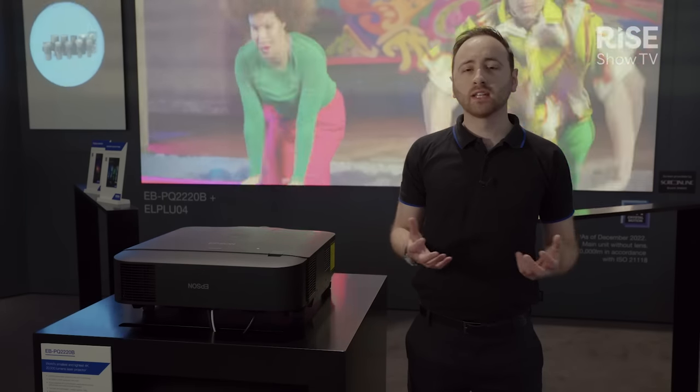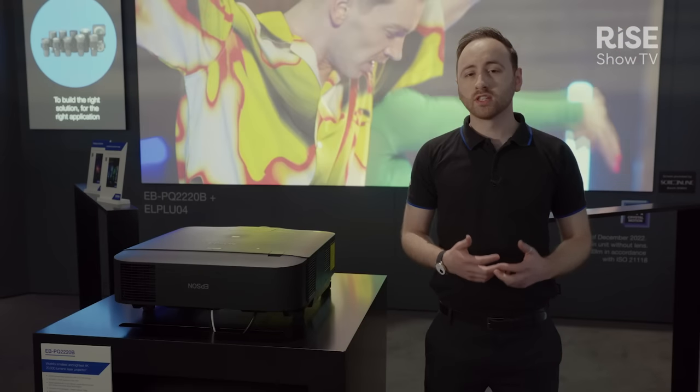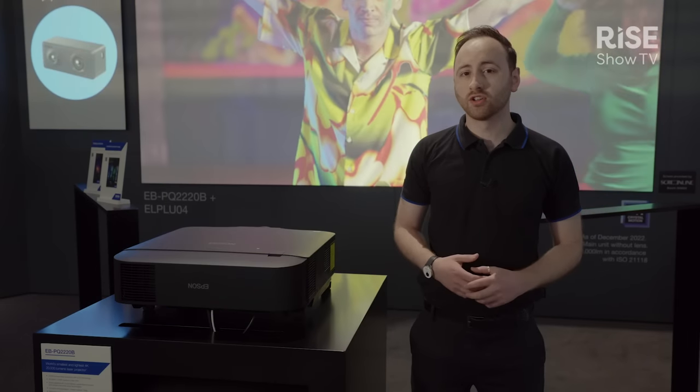These technologies combine to create a superior 4K image, which we're achieving using the benefits of 3LCD technology.